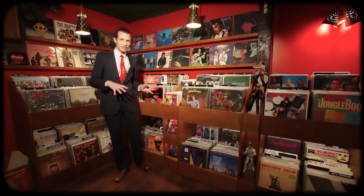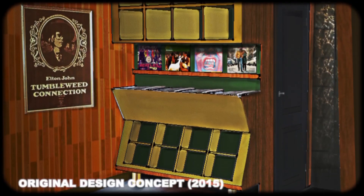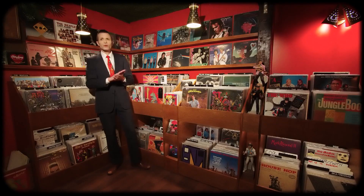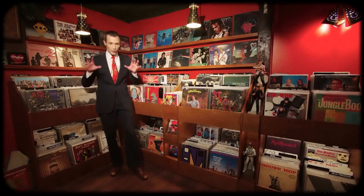Hey everybody, welcome back to the program. I am very excited because today I am finally showing you the vinyl in the vinyl pad. This is the collection as it is. This was a long time in the planning — probably five years — and I started building this in November of 2021. It was roughly complete probably in February of 2022. I definitely had a lot of help building this.